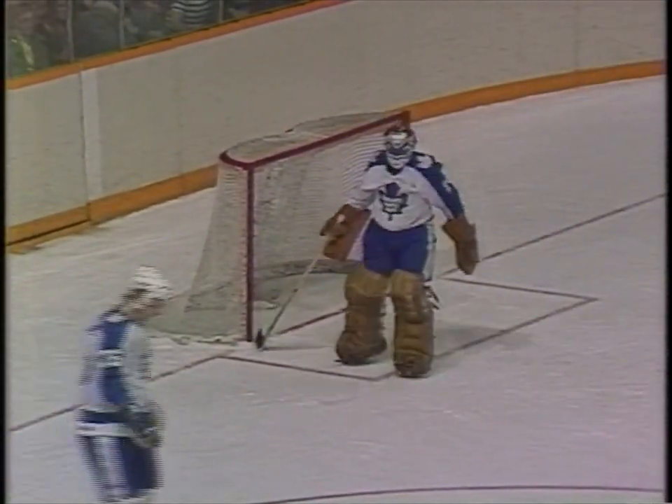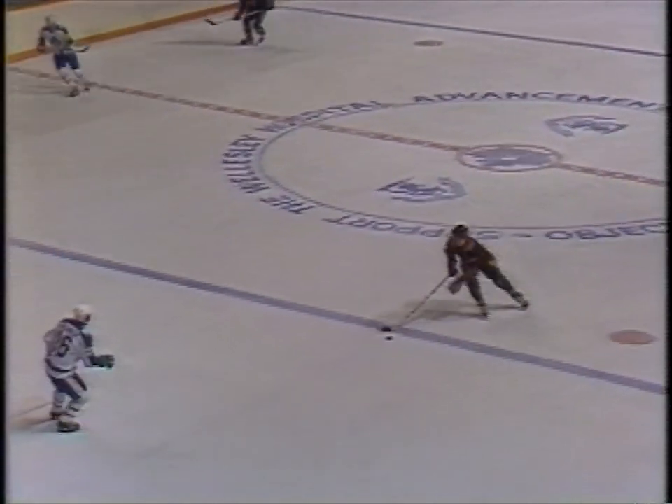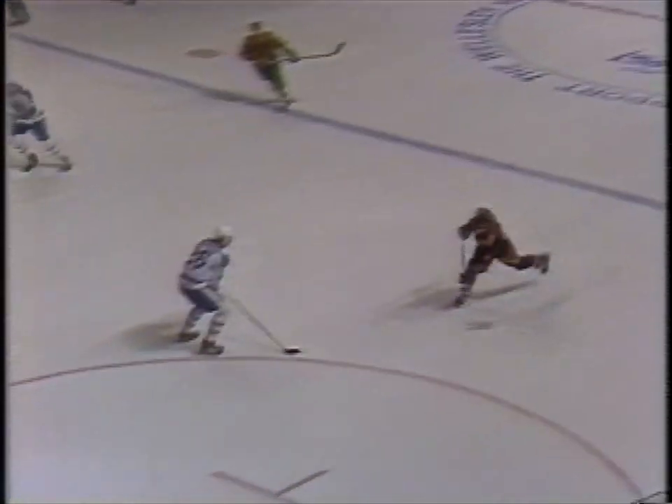Gredin got one through Jimmy Rutherford's legs. After stopping a lot more difficult shots than that one, the Canucks go in front 2-1, and they've had the pressure on all through this period. This one gets through the pads as the crowd is coming down hard on the Leafs now.